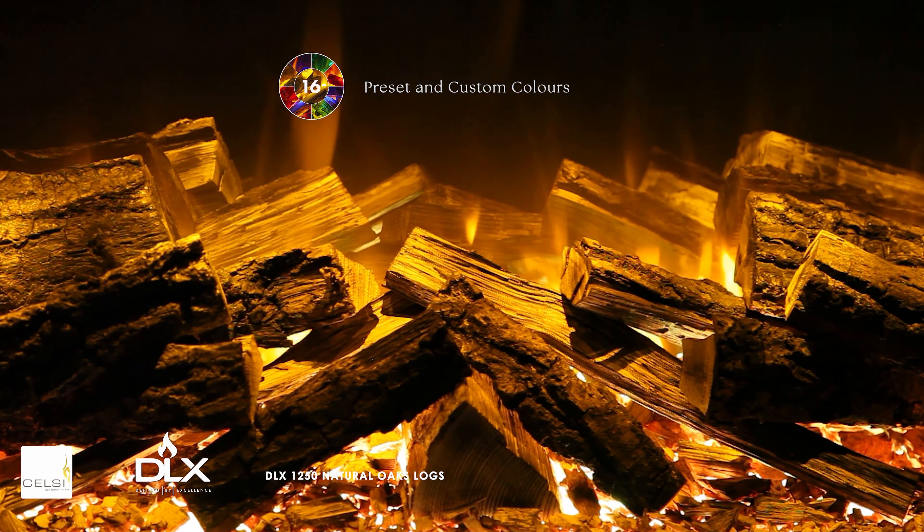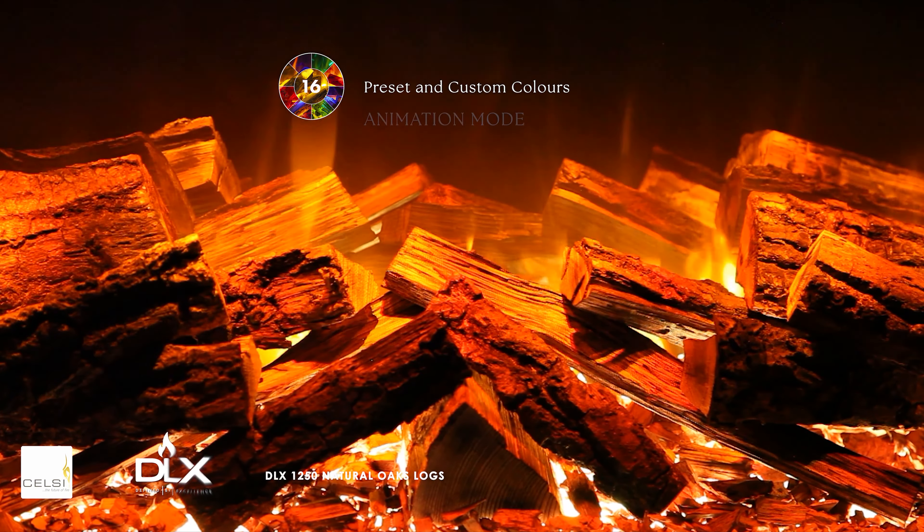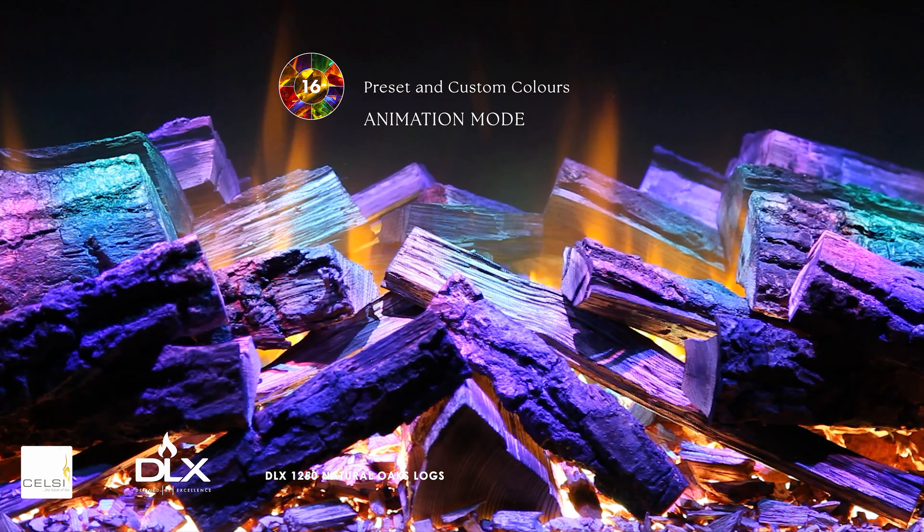Select from a range of 16 color presets, or simply choose to relax with a slow cycle through the color spectrum in our fully immersive animation mode.